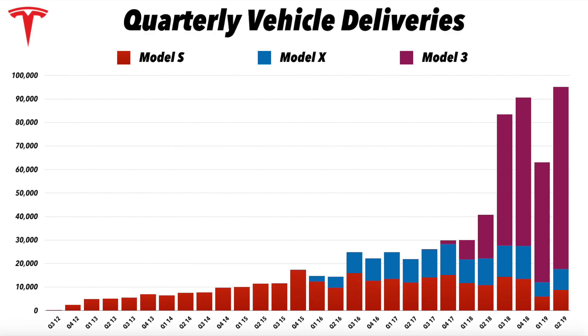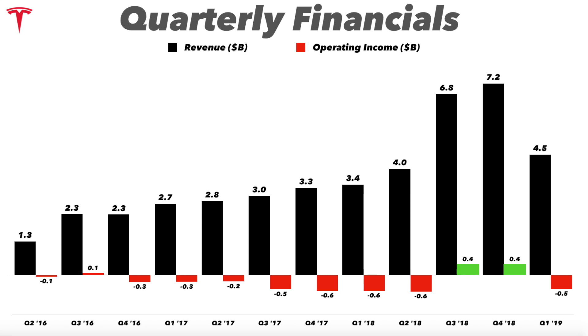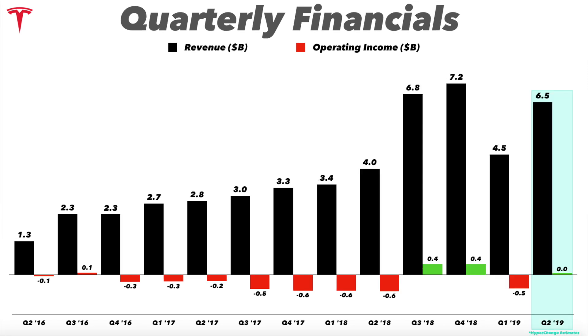Quarterly vehicle deliveries — this is the chart I always start with. We already knew this, but it's important to give you a flavor of Tesla's core metric: how many cars they sold. Record quarter — 95,200.